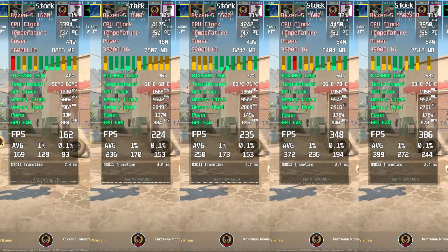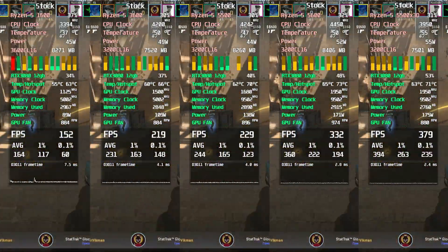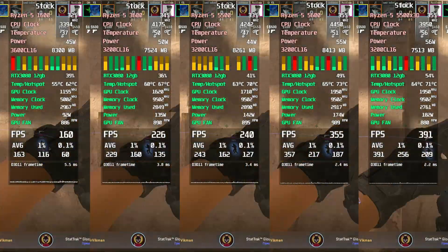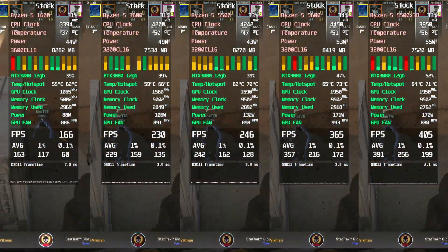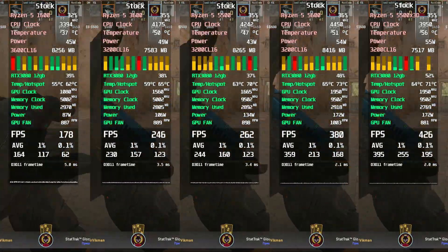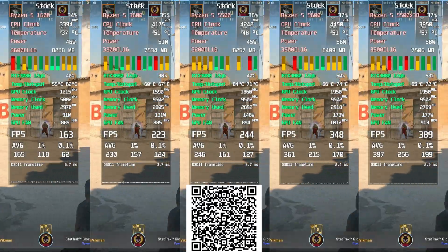Counter-Strike 2, low settings. Here we can see that 3D cache doesn't provide a significant performance boost compared to a regular Ryzen 5600. CS2, unlike CSGO, does use some of the extra L3 cache, but not as efficiently as one would hope. The Ryzen 1600 — if you're aiming for a pro career, this chip belongs in the history museum. The Ryzen 3600 and 5500 are practically twins — good enough for a 100Hz monitor if you're not expecting miracles.